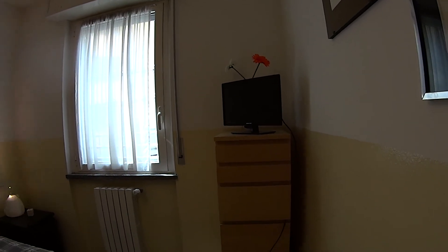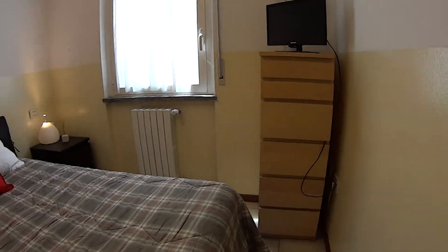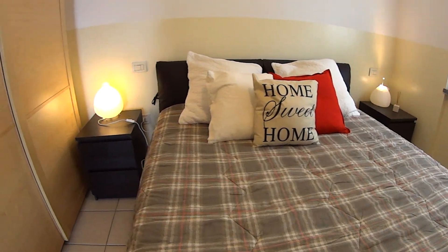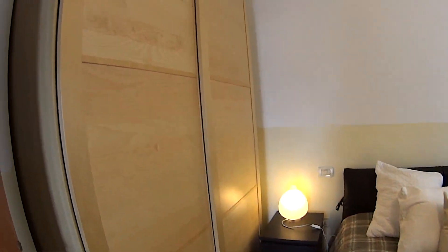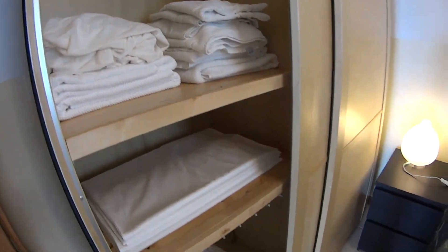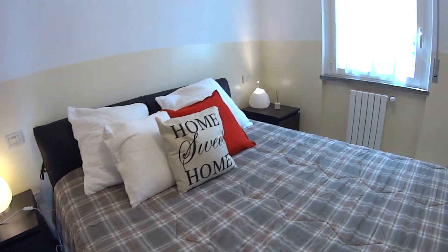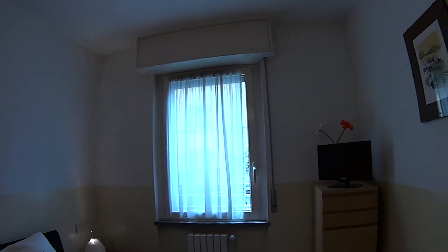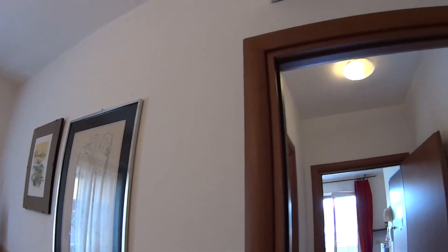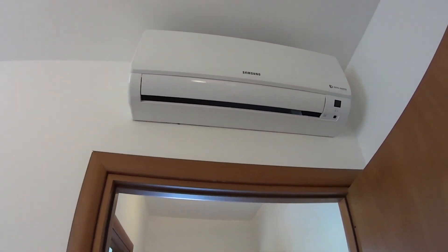You can see we have a flat-screen TV sitting on a little chest of drawers. The bed is a double one with its two bedside tables, and we have a very large standalone wardrobe with sliding doors and plenty of space inside. The room is lit by a pretty large window providing natural light, and we have some cool prints on the walls, as well as the air conditioning unit right on top of the door.